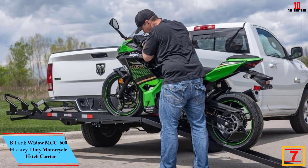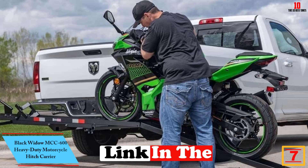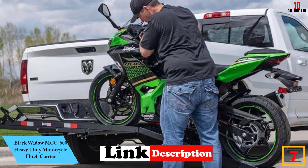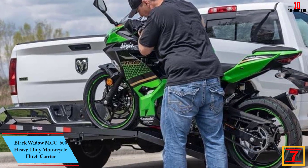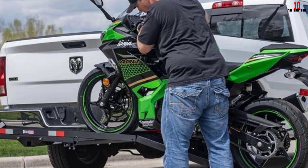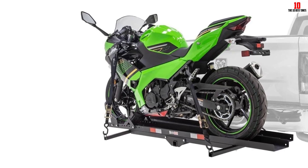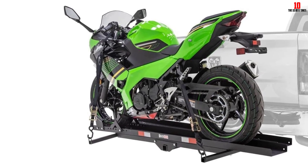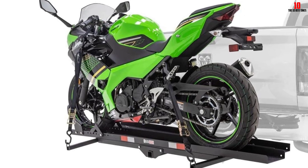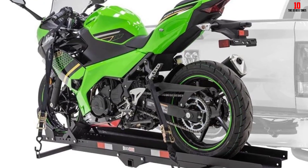At number 7, we have the Black Widow MCC 600 heavy duty motorcycle hitch carrier. It's one of the best motorcycle hitch carriers to take your motorcycle, dirt bike, or scooter anywhere safely. A built-in adjustable wheel chock features a customizable 7-position design, and 4 integrated tie-down points ensure that you'll keep your bike as secure as possible no matter what you are hauling.